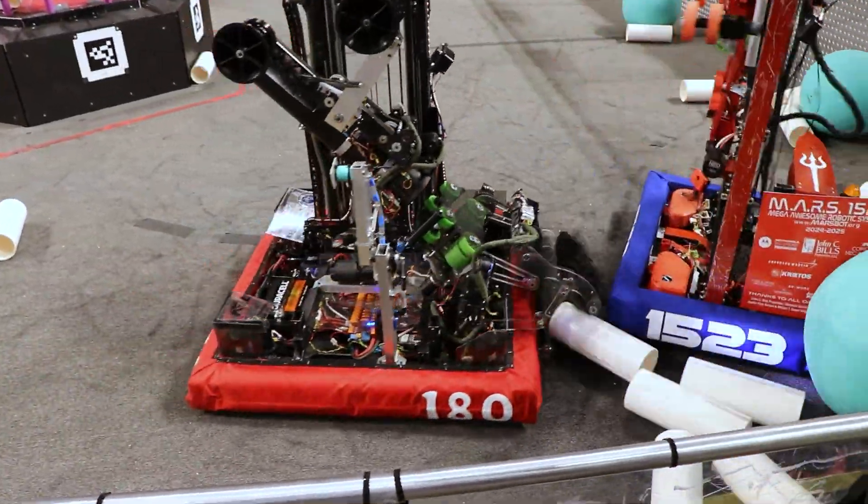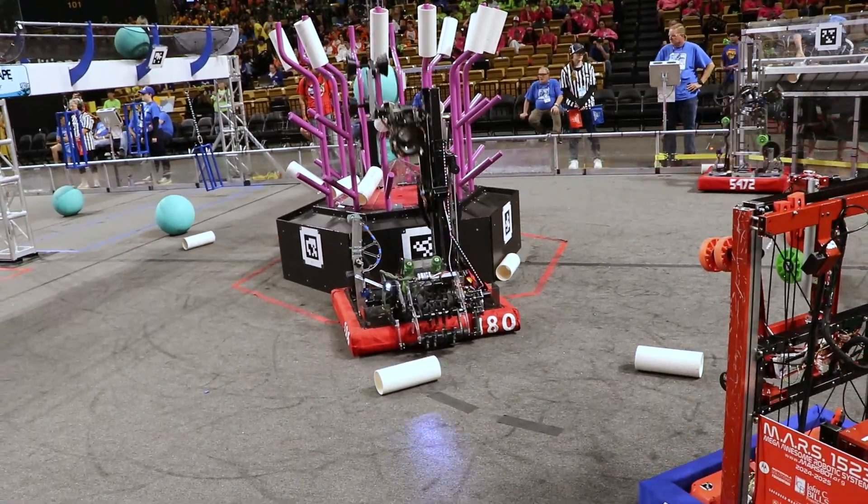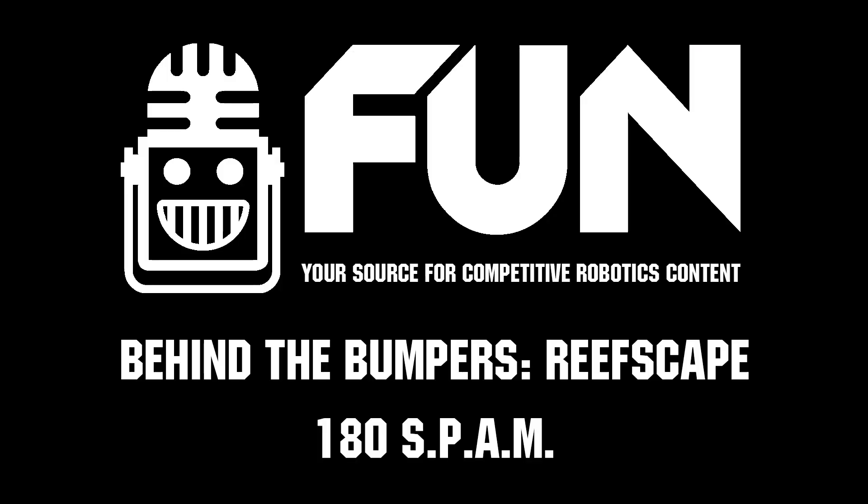That's really impressive. I can tell that you guys put a lot of work into it. Best of luck to you guys. This is Christian from Behind the Bumpers signing off.